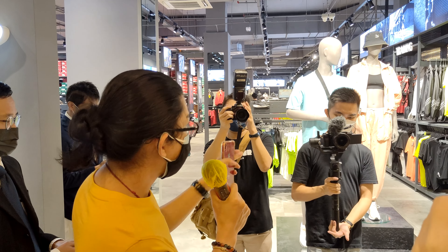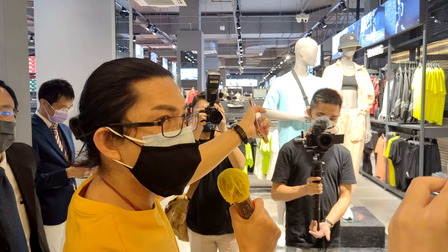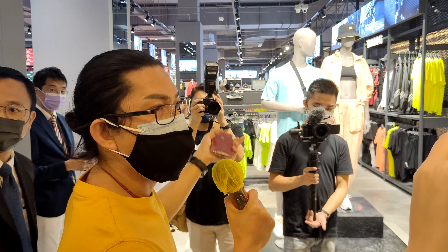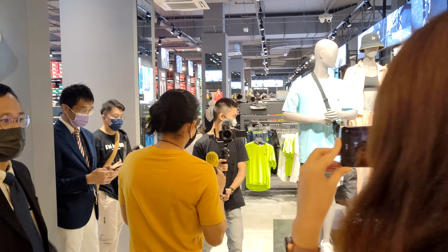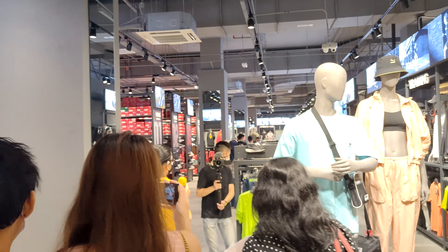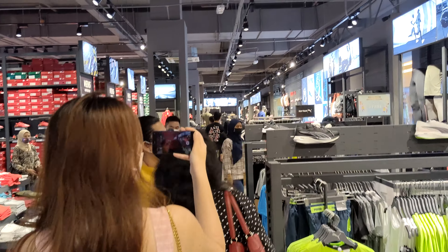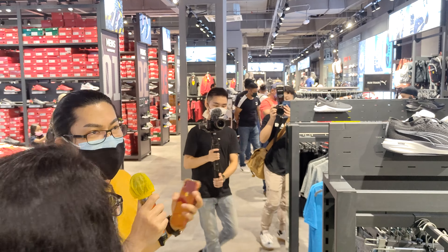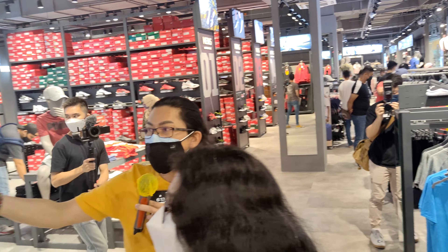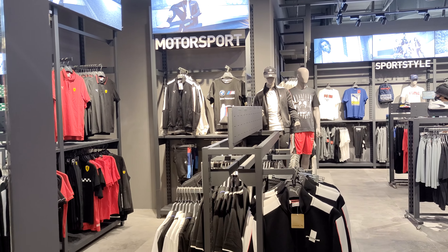When you enter our store, you can see our front-facing performance is the women's collection over here. You can have a look. This area is the friendly women's area. The other side is our motorsport section. For the motorsport, we have Ferrari, BMW, Mercedes, and Joss.